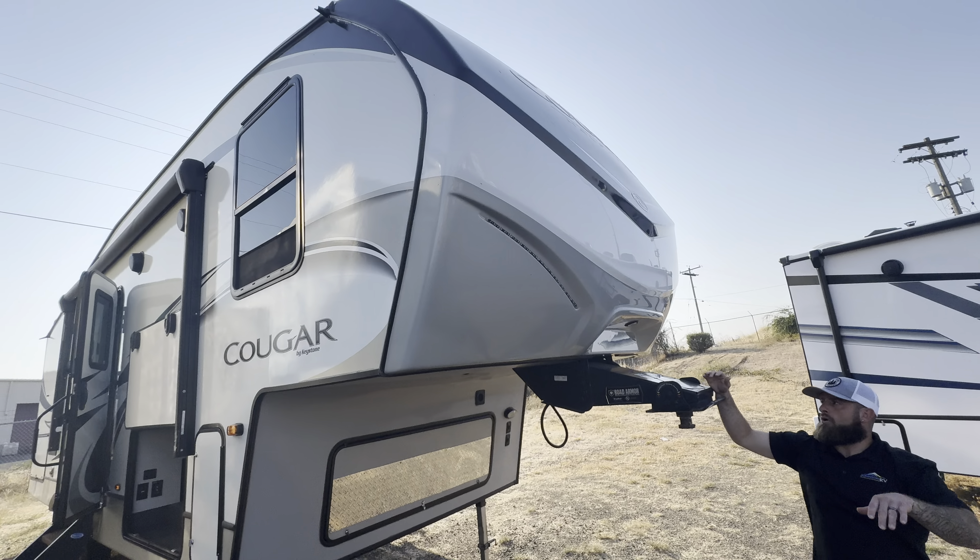You get into the 2020 — very, very clean unit. Two slides: one in the living area and one in the bedroom. Booth-style dinette, and then you have your recliner theater seating right across from your TV and fireplace area. Big windows all the way around the unit — lots of natural light and great overhead storage.